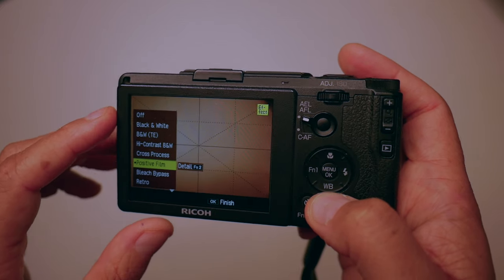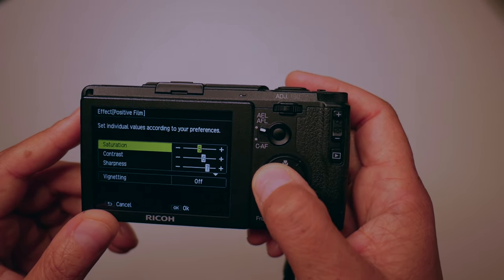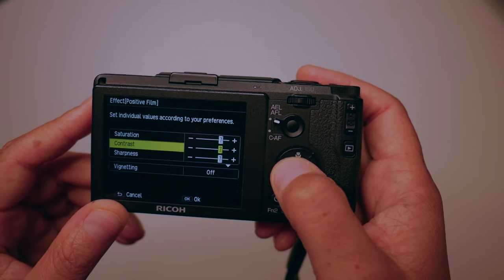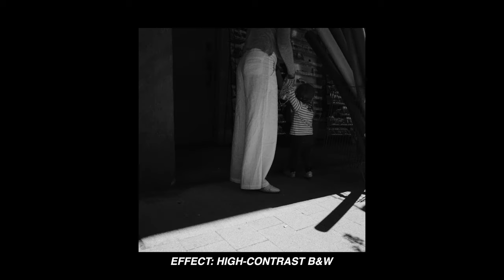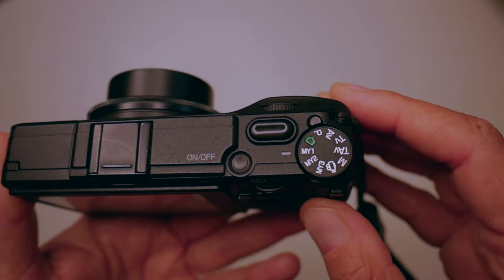Once you've selected your effect, press detail or function 2, which is in the left-hand corner on the back screen. Now you have access to saturation, contrast, sharpness, and vignetting. You can make the effect custom, and that's where most people get lazy or intimidated. My example: I put saturation to plus seven, contrast to plus six, and sharpness I bring down to plus three. I want my images not to be so perfect and sharp — that's the whole vibe of the Ricoh GR2 anyway. Gritty. Try your settings, try stuff, and you will get better.